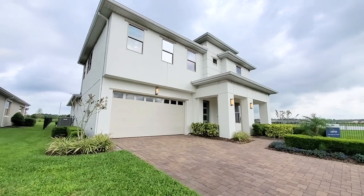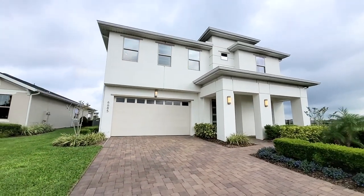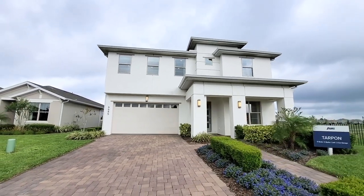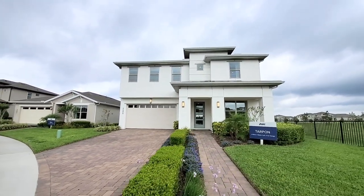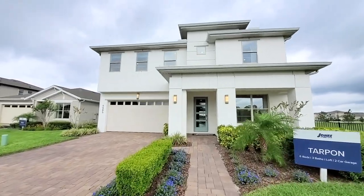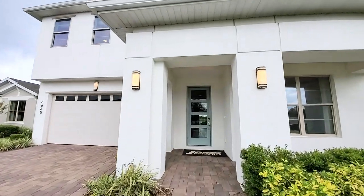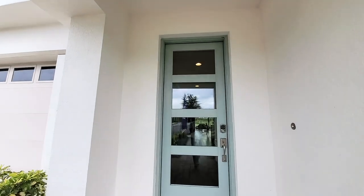This is a beautiful elevation. Very modern with the straight roof line, very crisp white exterior, the modern sconce, paver driveway, and your modern eight-foot glass door. I'm really impressed with the exterior of this home.